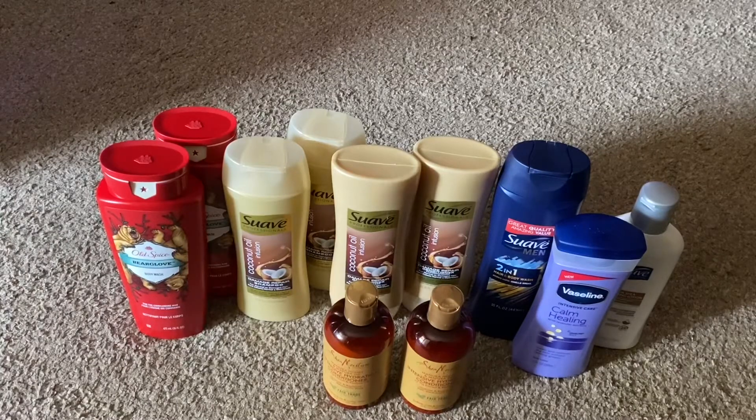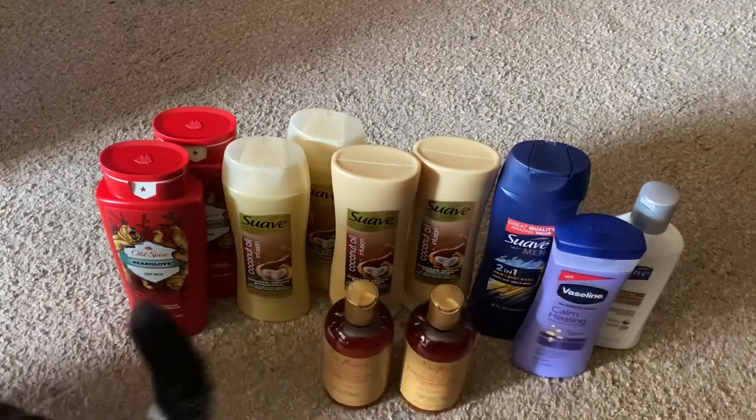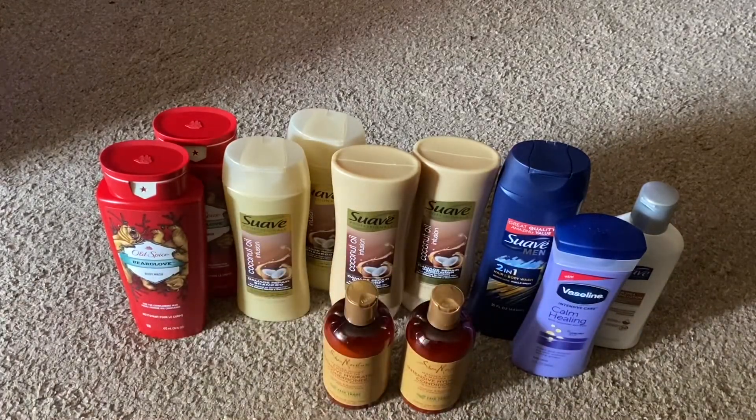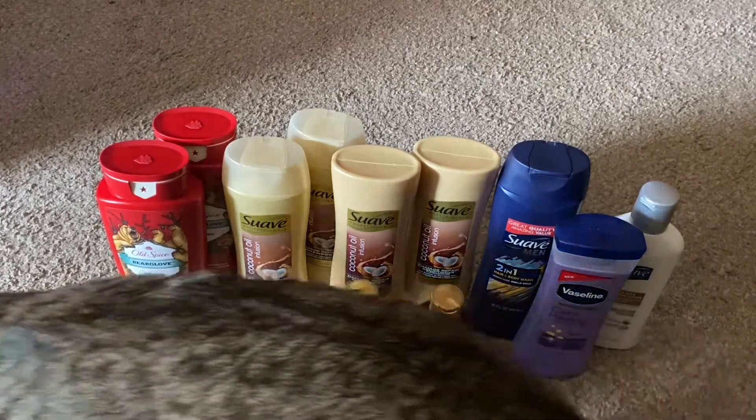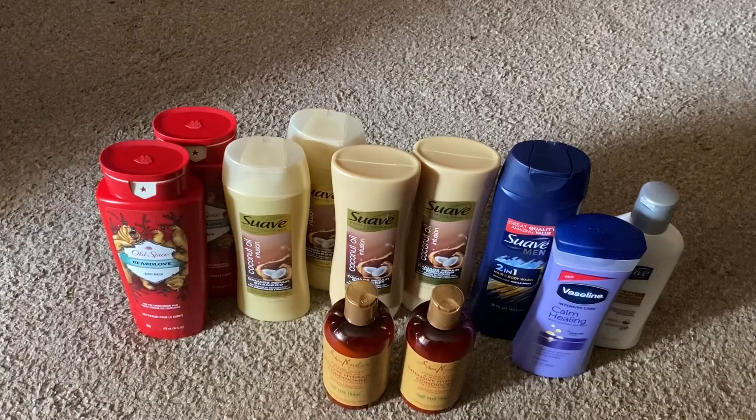I kept saying digital coupon, but it was actually a Dollar General coupon. So you're able to use one Dollar General coupon and one manufactured coupon per item or set of items, depending on what the coupon says. In my case, I had a $4.00 off two Dollar General coupon and a $5.00 off two manufacturer coupon. So with that, I had a savings of $36.99, bringing my total down to just $5.36 for all of those items.